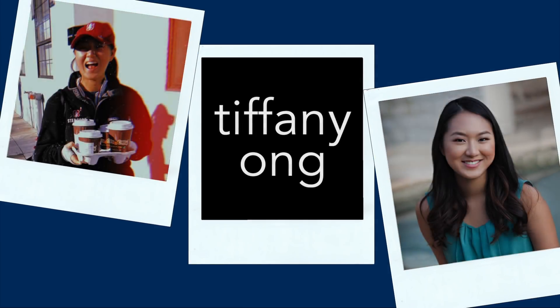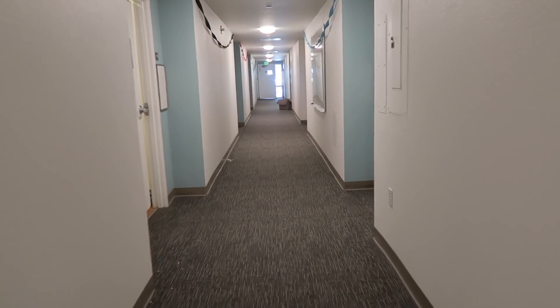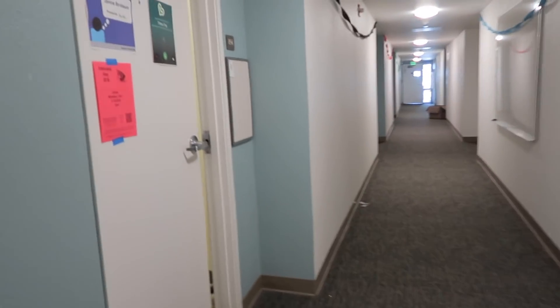Have you ever wondered what the inside of a Stanford dorm looks like? Well, look no further because I'm about to take you on a tour of my dorm. Buckle up. Hey everyone, welcome to my dorm tour. Today I'm gonna show you where I lived junior year of college.